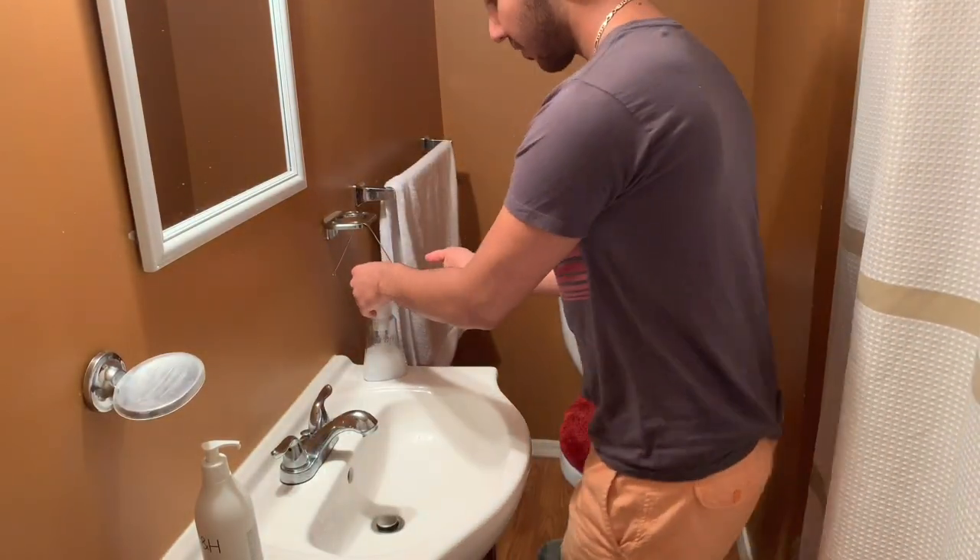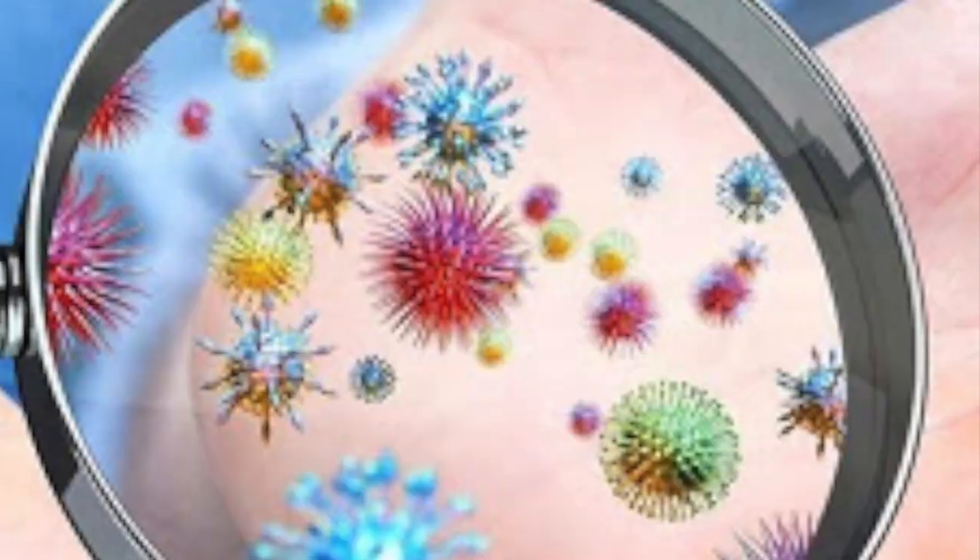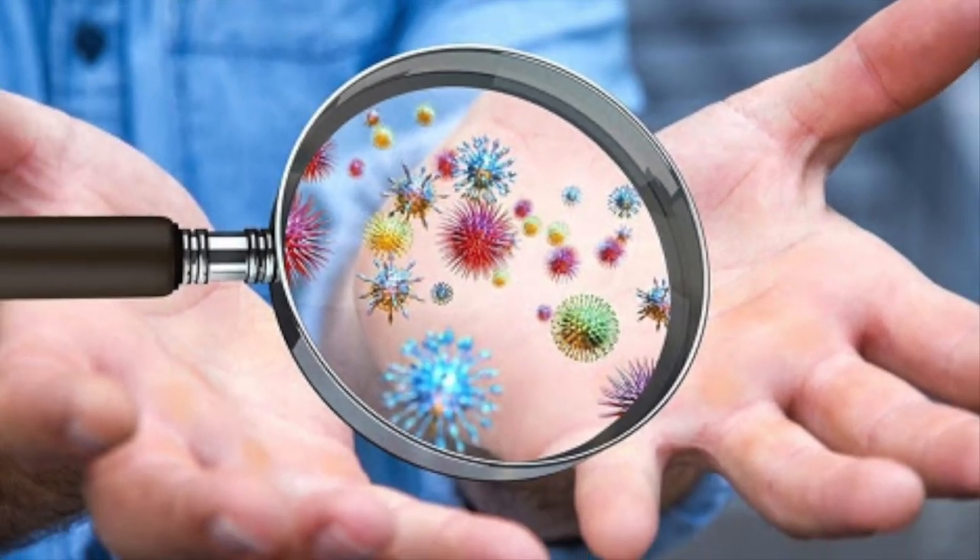The first mistake on the list is not washing your hands before you wash your face. Your hands have so much bacteria and germs, and if you don't wash them before you wash your face, you're going to transfer all that bacteria and germs from your hands to your face, which is not good.